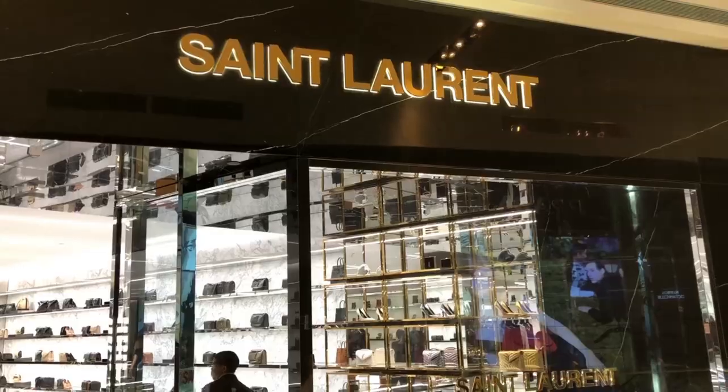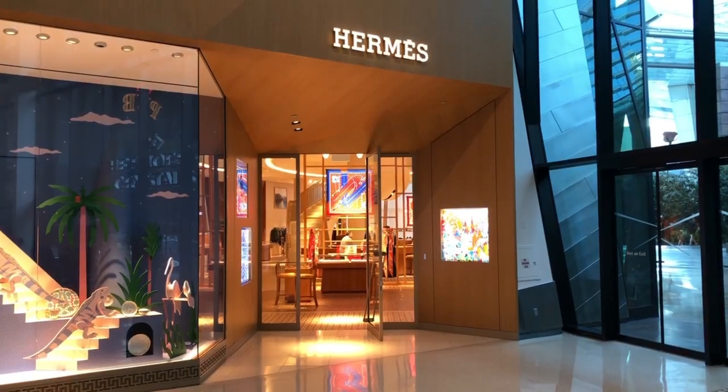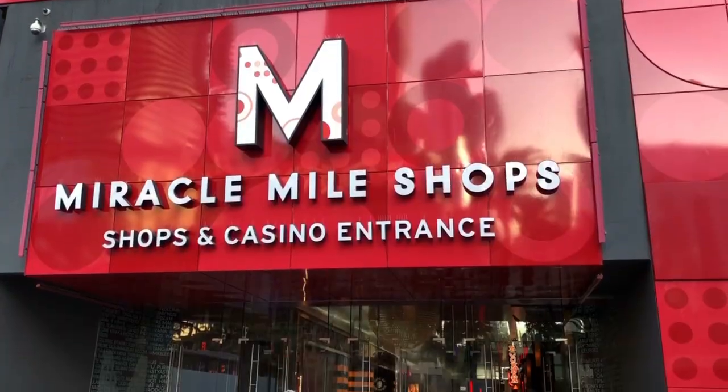If you're into shopping, on the second floor of the Cosmopolitan there's a bridge that connects to the Aria, and you can go to the Shops at Crystals — they have all kinds of designer name brands. There's also another adjacent bridge that goes to Planet Hollywood, where you can visit the Miracle Mile shops.